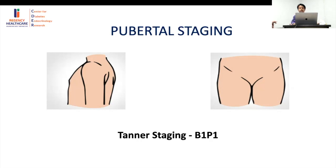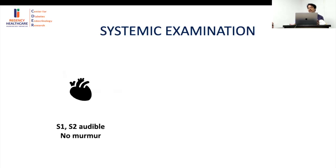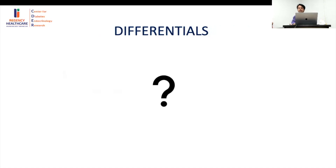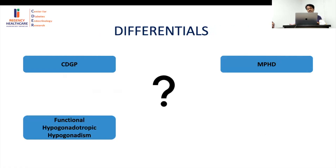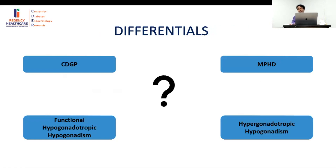The differentials for short stature with complete absent puberty and no pubic hair are: CDGP first, functional hypogonadotropism from systemic illness second, and multiple pituitary hormone deficiency (MPHD) third. On systemic examination, cardiac examination was normal with no abnormalities. These are weighted pointers — short stature increases likelihood of these diagnoses but doesn't absolutely exclude others.